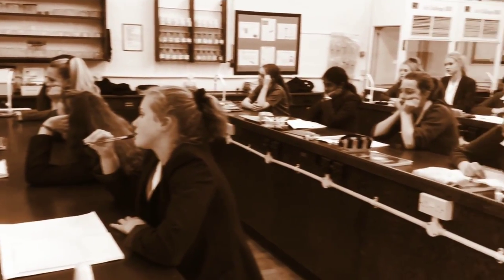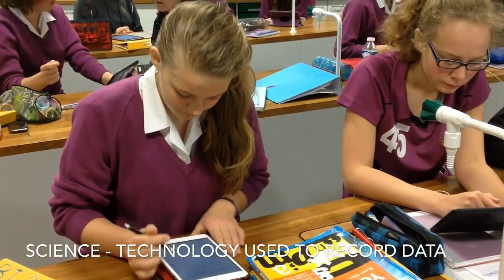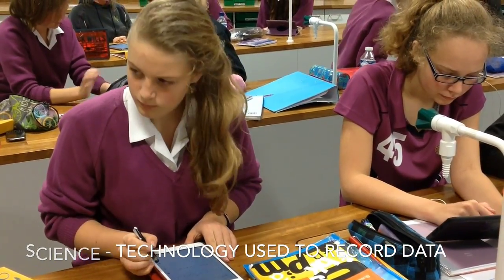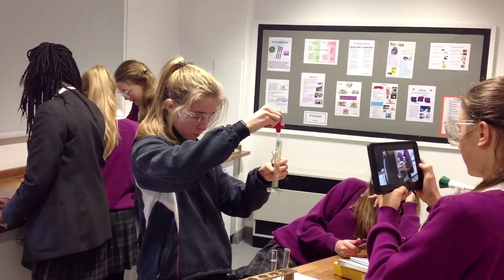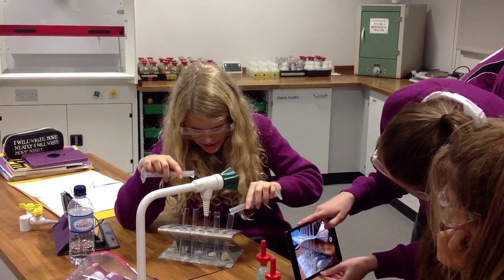That was then and this is now. At BGS, we see students being given the opportunity to use technology to choose the process and format of their learning experience.